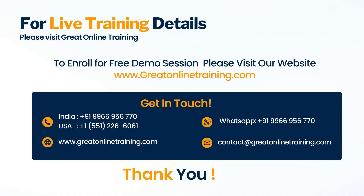If you're looking to take training in a SAS course, please visit www.greatonlinetraining.com and enroll for a free live demo. Or call us at +91-9966-956-770 for more details. Thank you.